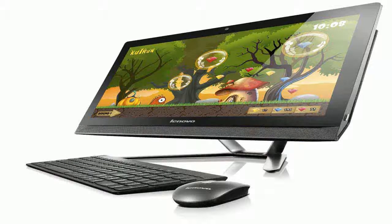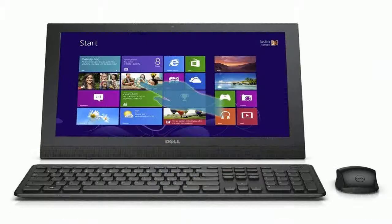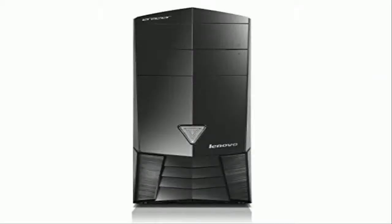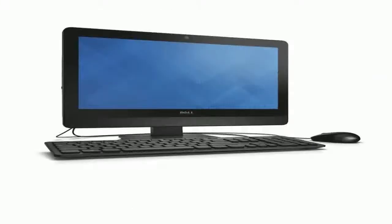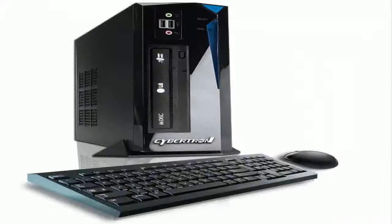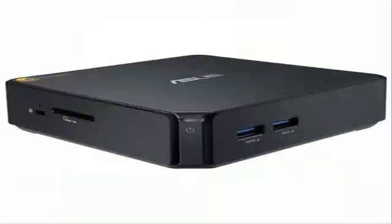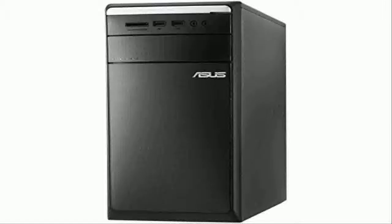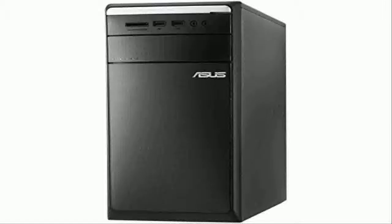The Amazon promotional page has a big collection of computers that you can get with big discounts. We hope you buy your PC computer before the promotion ends and the price hits the original again. So that's the link for the Amazon promotional page.